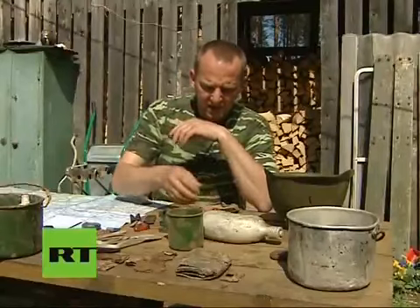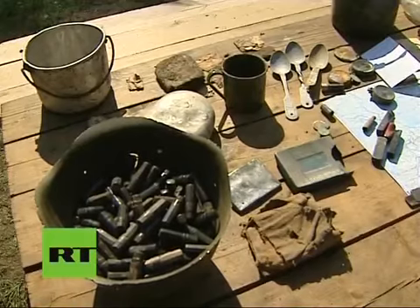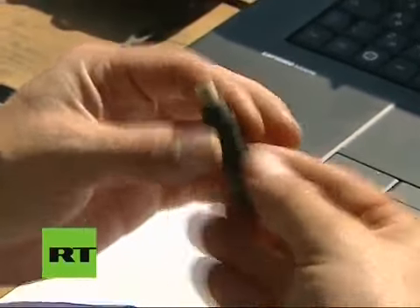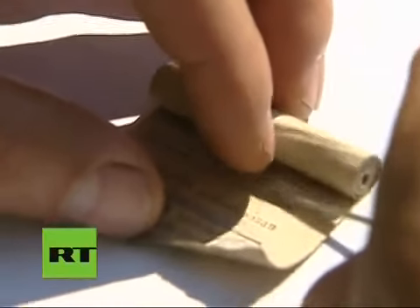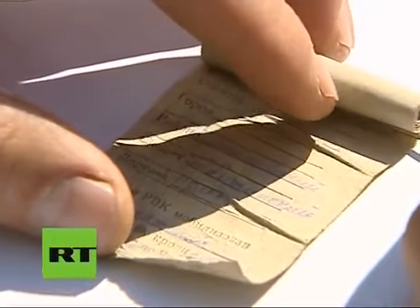But the searchers regard so-called medallions as the most valuable finds. These are small cases containing all important papers. They carry the information that will help identify the soldier — his age, rank, and the name of the town or village where he was called up.